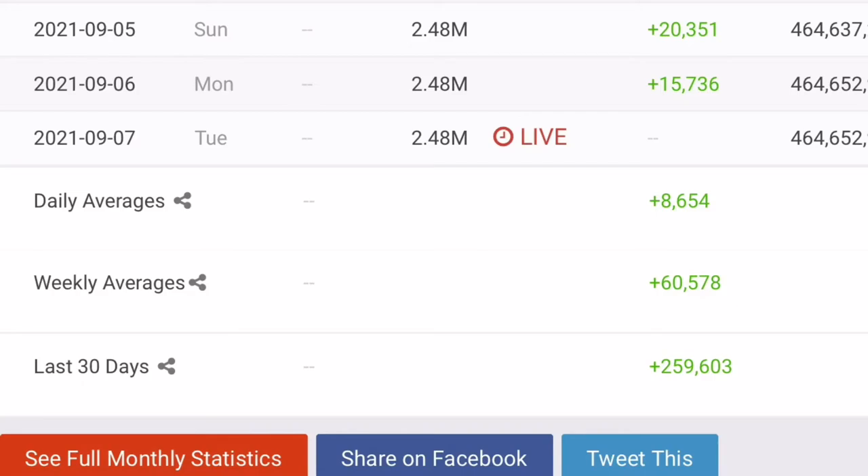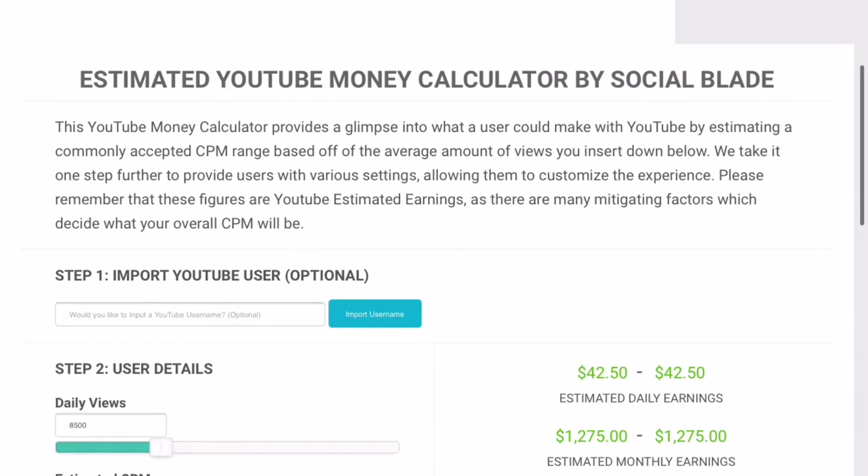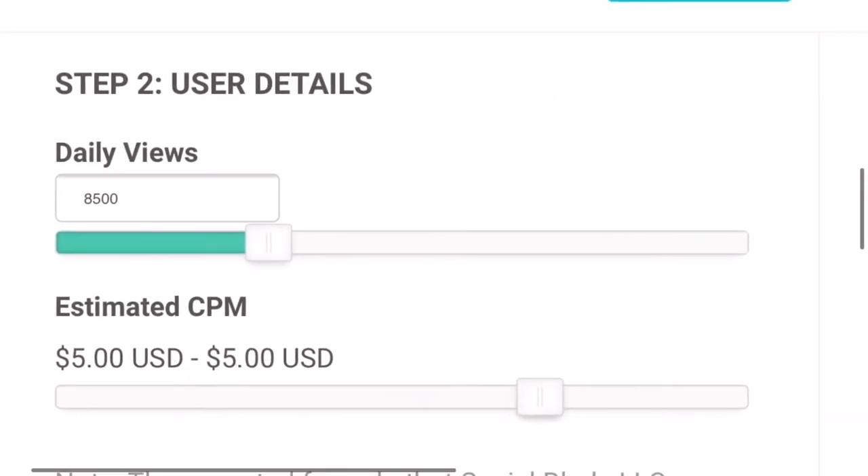We will then be taking these numbers to the money calculator on Social Blade. Here we need to input the daily average views and the CPM. This tool does not allow me to enter the views to the exact amount, so we will be rounding off the average views to 8,500.